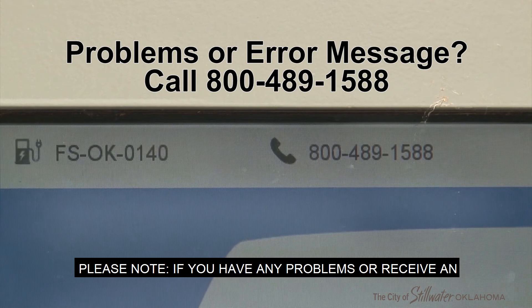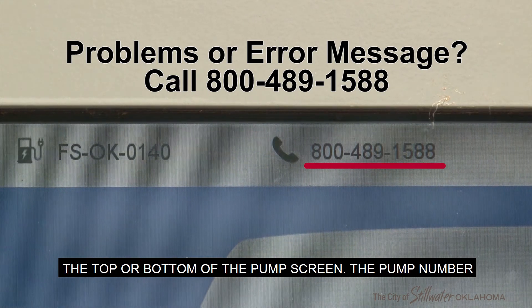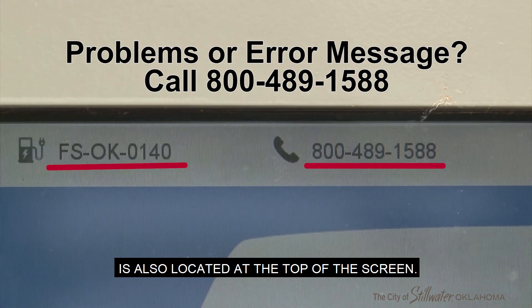Please note: if you have any problems or receive an error message, just call the 800 number located at the top or bottom of the pump screen. The pump number is also located at the top of the screen.